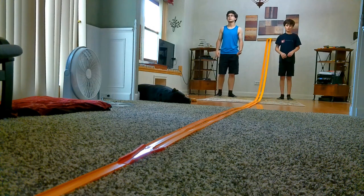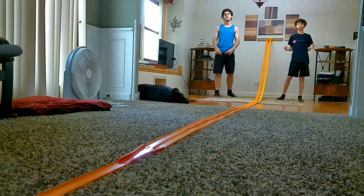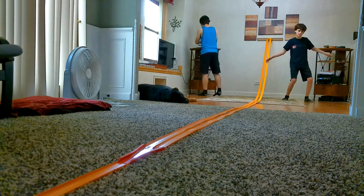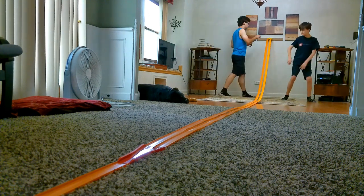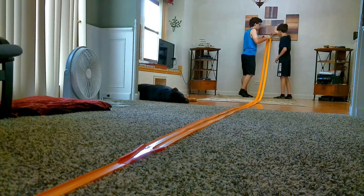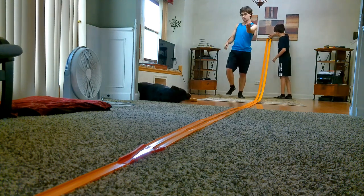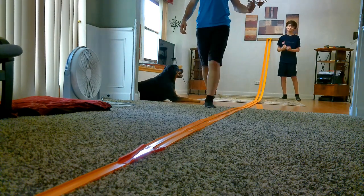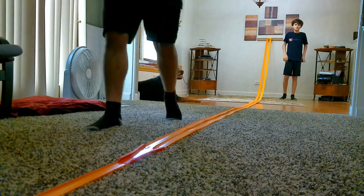Thirteenth race: Black 69 Camaro versus Black Bone Shaker. 3, 2, 1. The Black Bone Shaker won the thirteenth race. I knew the Bone Shaker was gonna win.